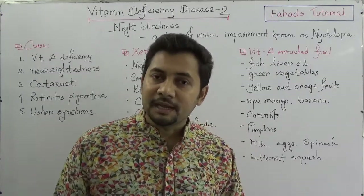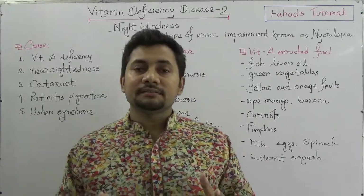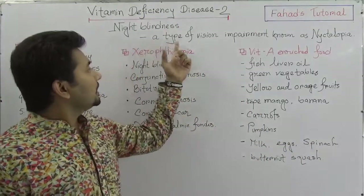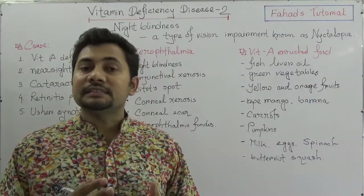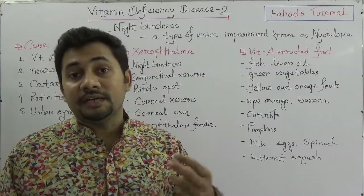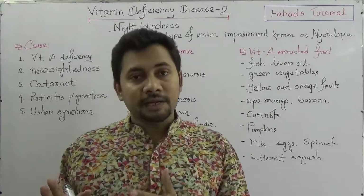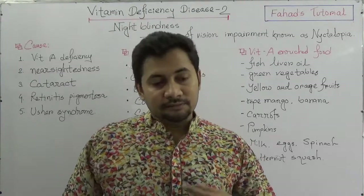Let's study about night blindness or nyctalopia. The definition is a type of vision impairment — a condition where a person can't see well in dim light or a dark environment. This condition is known as nyctalopia.